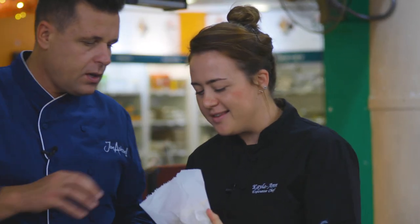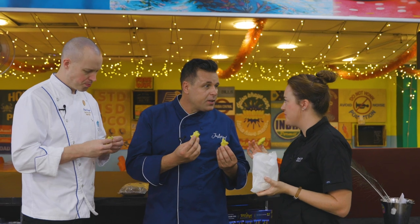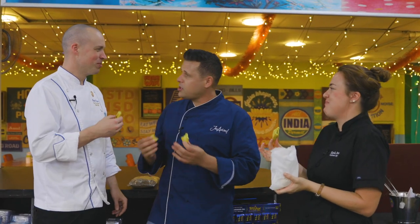I got some potato samosas — wonderful, they are amazing. This has quite a bit of spice to it. A little bit? Not major. I'm a little worried about today — it's like Bohemian Rhapsody, it starts off and then...